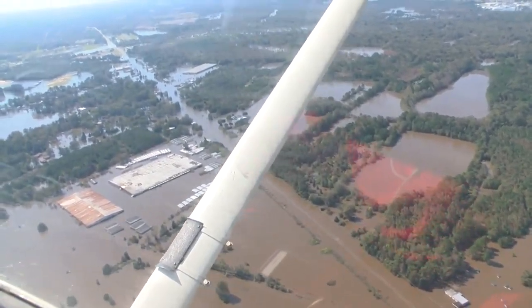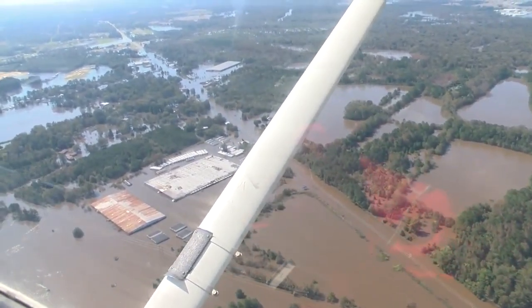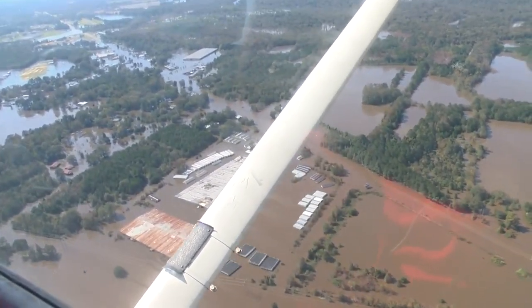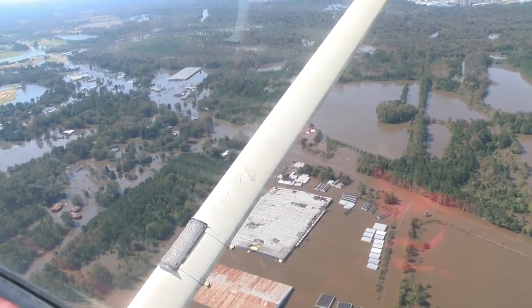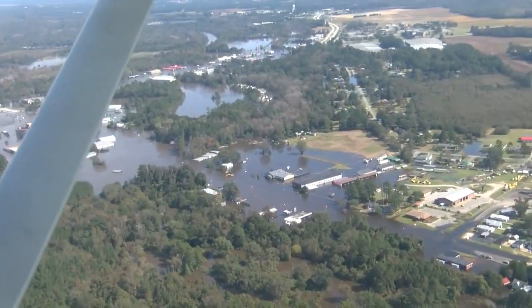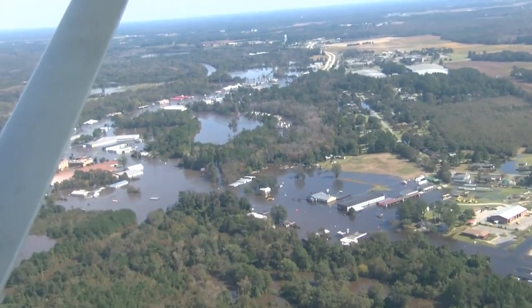Then we headed to Lenoir County. When we flew into Kinston we could just see the catastrophic flood damage. Flood levels in Kinston have now surpassed those of Hurricane Floyd. You can see what the rising waters from the Neuse River have done to homes and businesses. Business 70, Highway 70 west of Kinston, is all underwater.